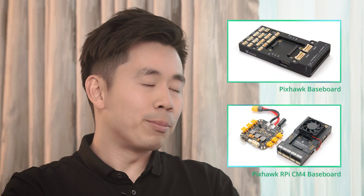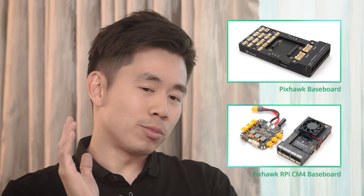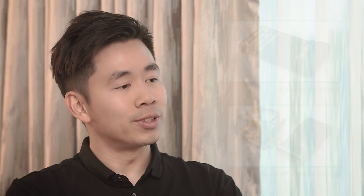Going from PICSOC 4, then we go to the PICSOC 5X and now the 6X and 6C. There's more AI stuff and more computer vision stuff, so we really need more computation power with the flight control unit. With the 6X, we can create a base port to mount various different companion computers, and that would open a new door for the drone industry.